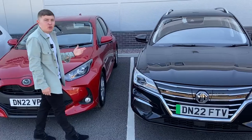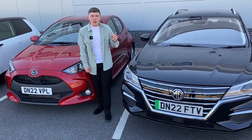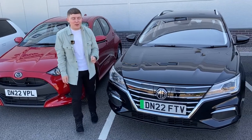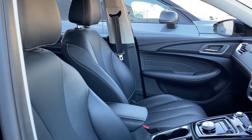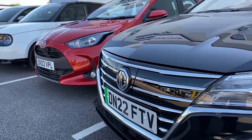MG are starting to make a stunning comeback in the car market, and the MG5 is certainly a car which is going to put them front and centre of the electric vehicle industry. This long-range estate electric car shows that you can go on long journeys whilst also travelling in luxury.